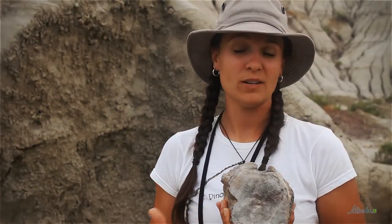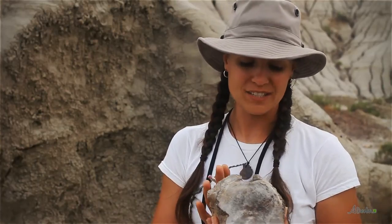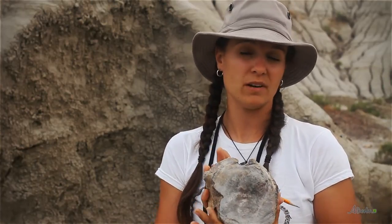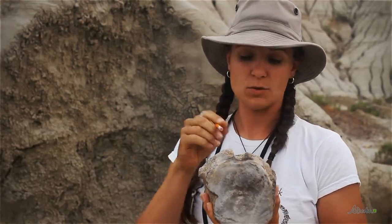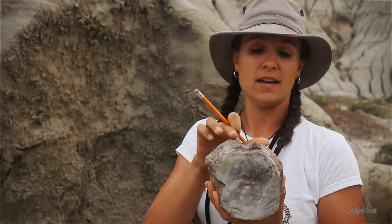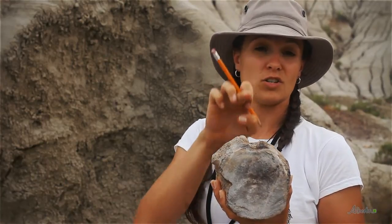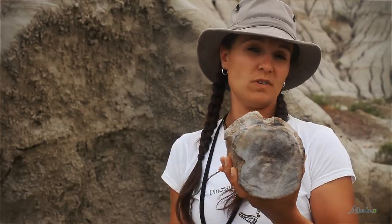So this is a really good example of the kind of bone that we might find here at the bone bed. It's a centrum — a big bony part of a ceratopsian vertebra. Right here in this divot, this is where the spinal cord would have run, and you would have had the neural arch right up here and the transverse processes right here, onto which would articulate the ribs.